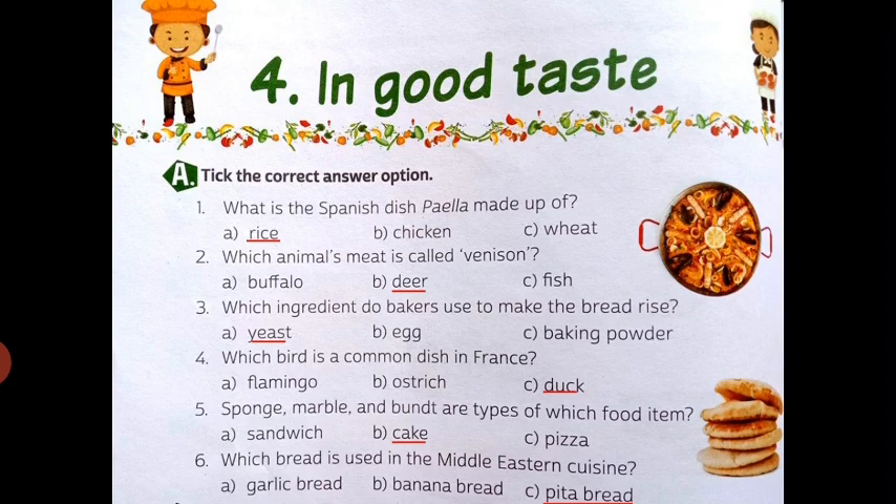Third is: which ingredient do bakers use to make the bread rise? We can see here 3 options and the right option is A — yeast. I shall tell you about question number 3: bakers use yeast for making bread and baking powder for making cake.